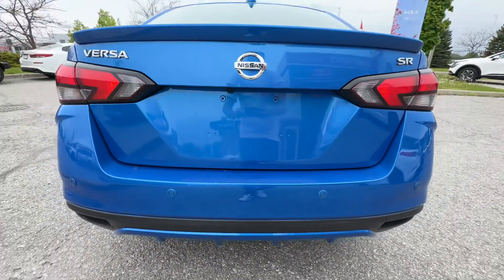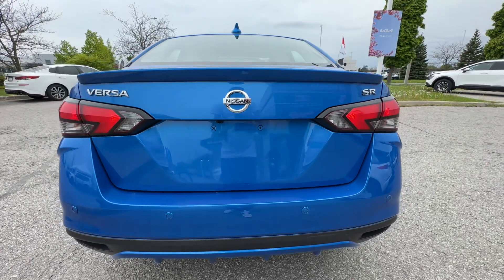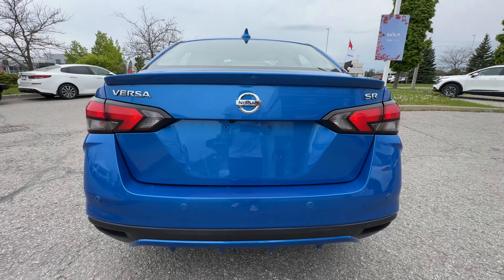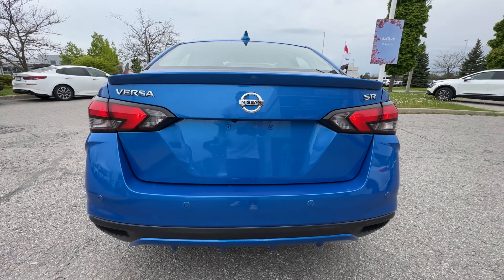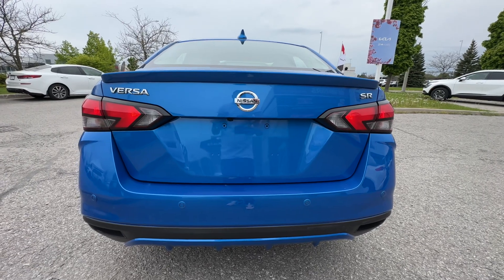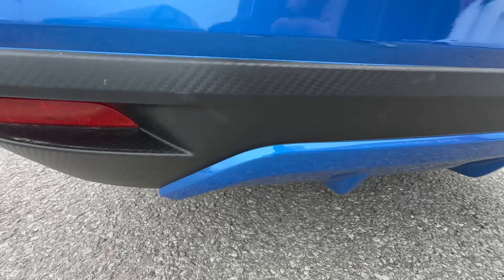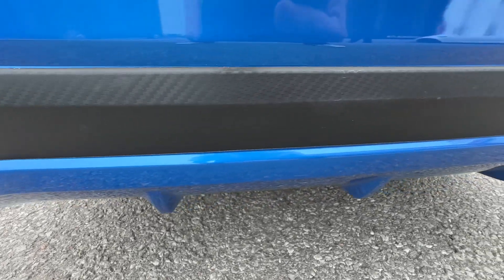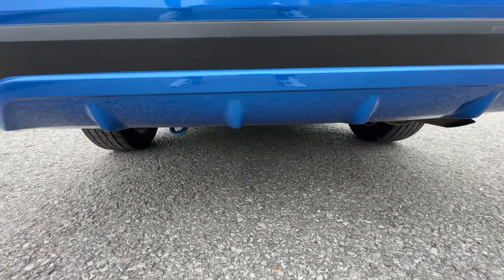Now one of the really interesting safety features that this Versa has, especially considering the size, is rear emergency braking. So as you're backing up, if you're getting too close to something, it will actually apply the brakes just like it would with forward emergency braking, which is really cool. There's also a nice little accent piece down here — this carbon fiber look trim — and we've got the rear diffuser on the bottom, which makes it look very sporty.